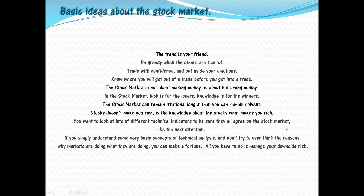Here are some basic ideas about the stock market: the trend is your friend; be greedy when others are fearful; trade with confidence and put aside your emotions. Know where you will get out of a trade before you get into it. The stock market is not about making money — it's about not losing money. Luck is for losers, knowledge is for winners. The stock market can remain irrational longer than you can remain solvent. Stocks don't make you rich — the knowledge about the stock makes you rich.